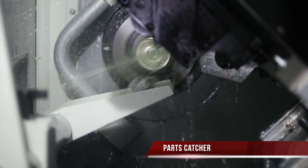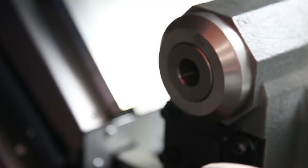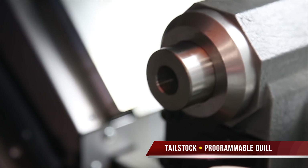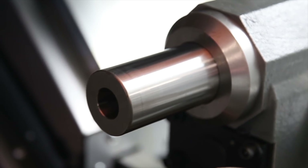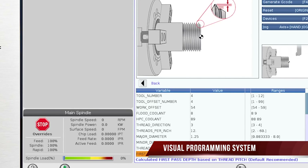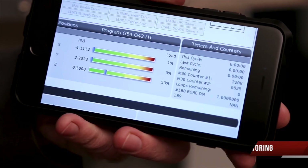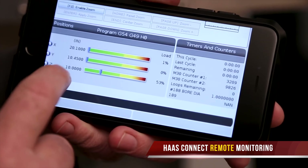It has a programmable parts catcher system and swarf conveyor, together with a manual bodied tailstock with programmable hydraulic quill. For ease of programming, our template driven visual programming system is included, plus the machine also has HAAS Connect so you can monitor your machine remotely 24 hours a day.